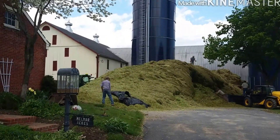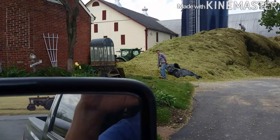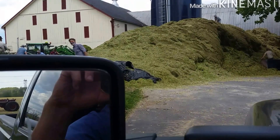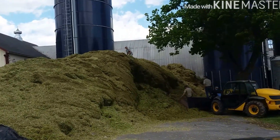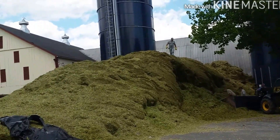I know many of you who follow us on Facebook have been waiting for this video. Here is the silo that fell over. It was filled with 400 tons of silage and made quite the mess. But here everybody is getting together and hoping to clean it up.